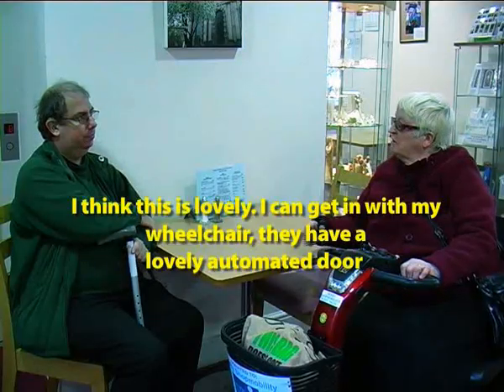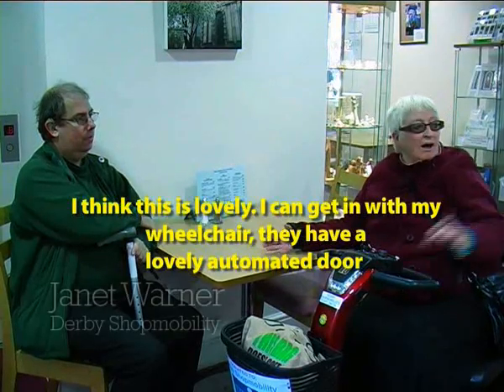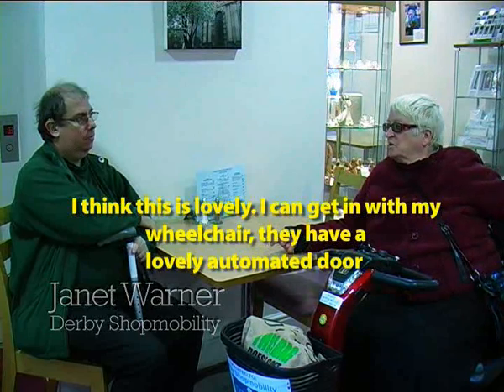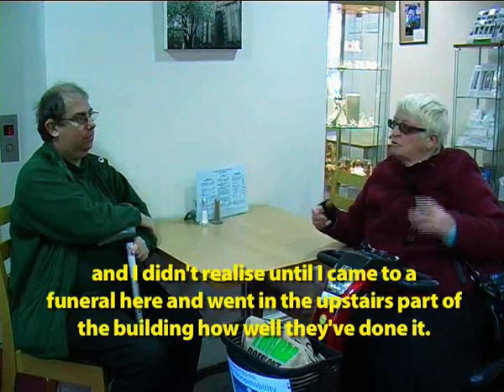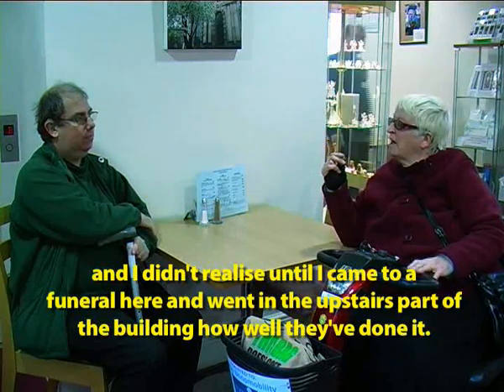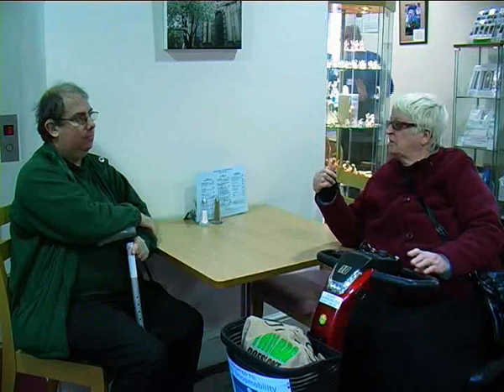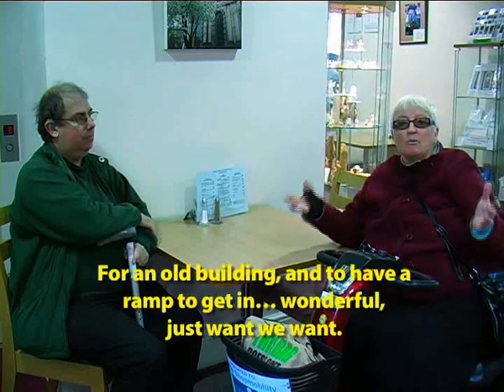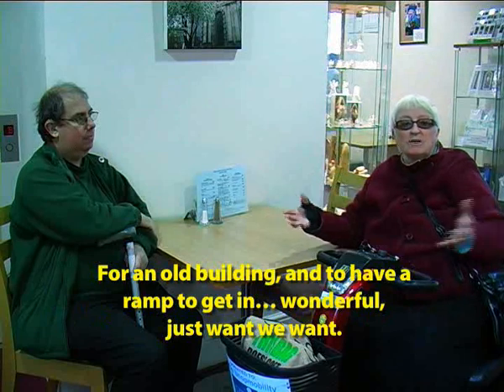I think this is lovely, don't you? I can get here with my wheelchair. We've got a lovely automated door. I didn't notice until I actually came to a funeral here and went into the upstairs part of this building how well they've done it for an old building — and to have a lovely ramp like that to get in. Wonderful. Smashing.